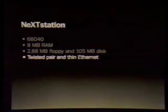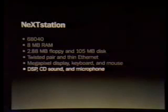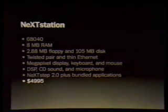We have a new megapixel display that's the same as our old one except it's 10 pounds lighter, has an anti-glare screen, and has a microphone built into the bezel. It's got the 68040 running at 15 MIPS. It comes with 8 megabytes of memory, expandable to 32 inside the slab. Our 2.88 megabyte floppy is DOS compatible, and a 105 megabyte Winchester drive preloaded with all the software — expandable to 340 megabytes inside the slab. It's got twisted pair and thin Ethernet, our megapixel monitor, keyboard, and mouse. It's got all of our sound, DSP, CD sound, microphone, and NeXTSTEP 2.0 with bundled applications. The complete system is $4,995, whether you want to be a standalone user or a network user.